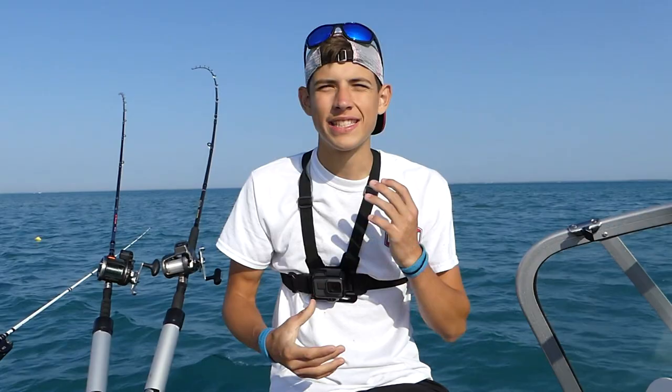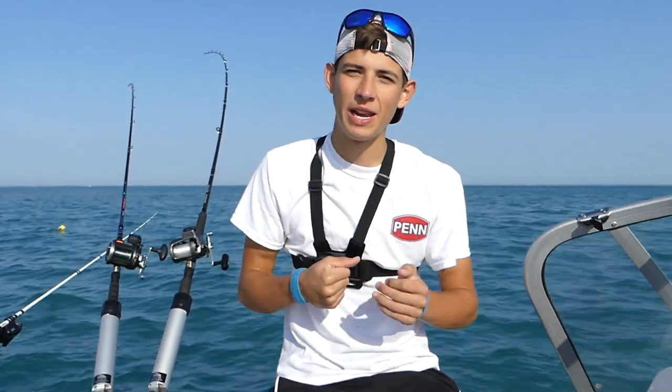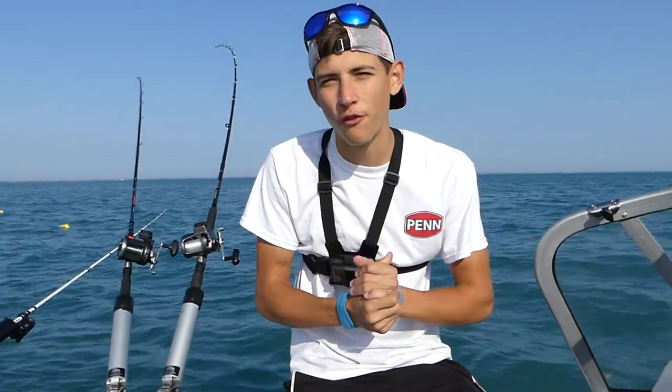Hey there everybody, welcome back to this week's episode of Try It Outdoors. This week we are out on the mighty Lake St. Clair. We got 69 degree surface temp and we're going for pike, walleye, and muskie. Ideally we get a muskie. This is the fish of 10,000 casts — that's what everyone calls it.